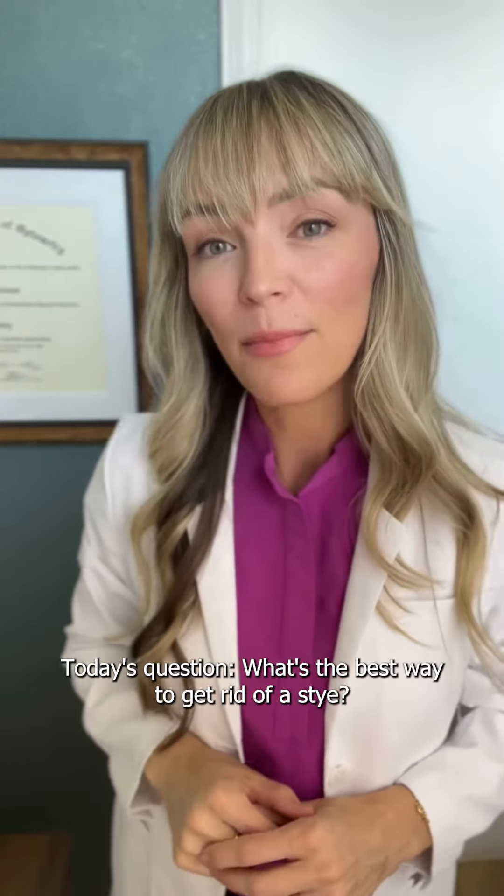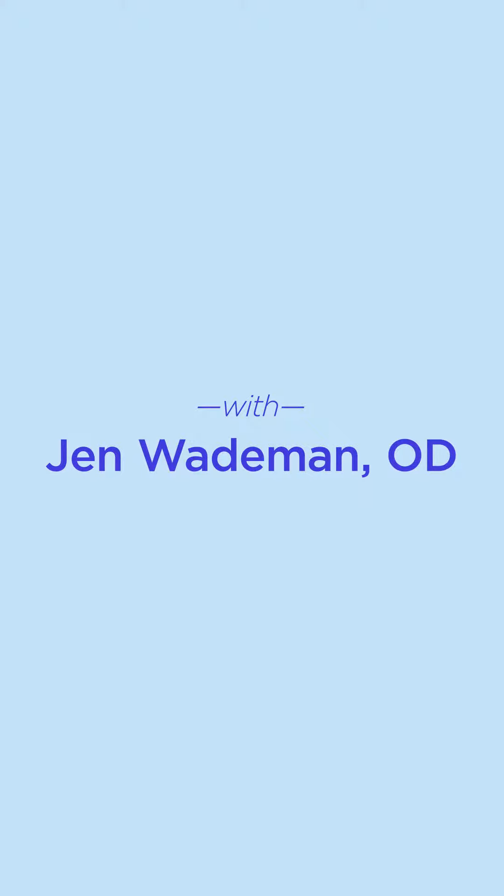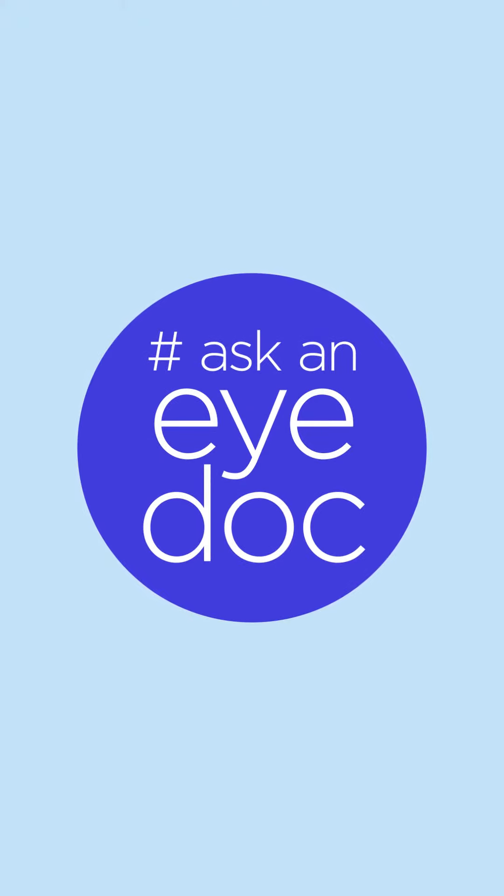Today's question: what's the best way to get rid of a stye? Hi, I'm Dr. Jen Wapen and you're watching Ask an Eye Doc, where I answer your questions on social media.